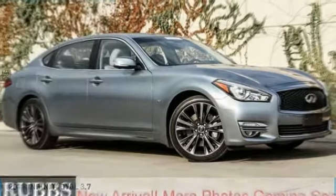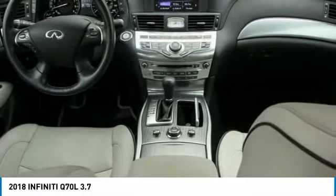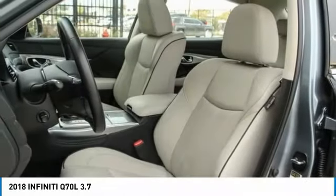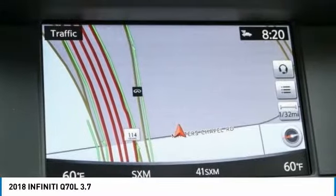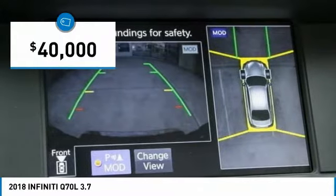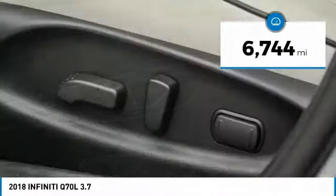Take a ride in the 2018 Q70L. The luxurious Infiniti Q70L offers plush interior accommodations and a spacious interior cabin. Passengers of a Q70L will feel like they're riding first class all the way. Enhanced agility and safety protection features fill this luxury sedan, priced below $40,000. This vehicle has less than 7,000 miles.